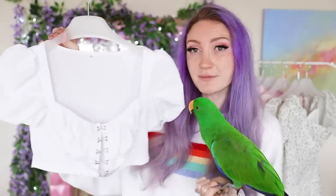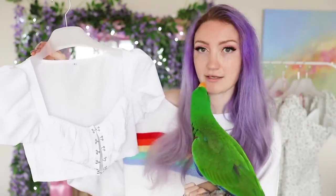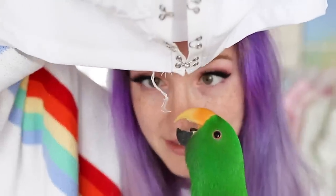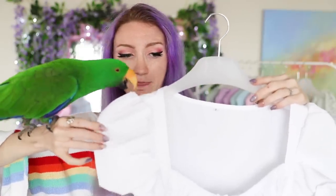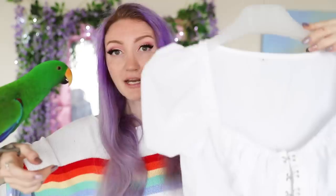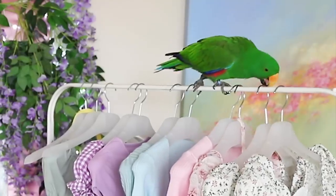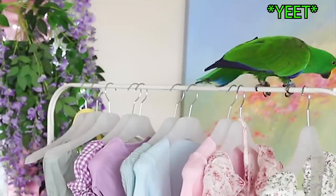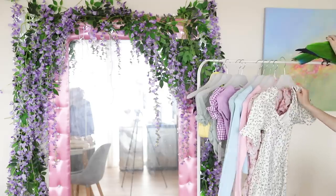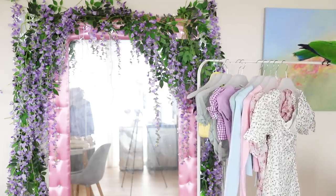We're going to start off nice and simple with this little white top. It looks like a pirate top - something I could wear as a pirate cosplay. This is looking a little bit cheap with this loose thread just there. It feels like very thin fabric too, so this is probably going to be quite sheer. But I do like how puffy the sleeves are - they look very structured.